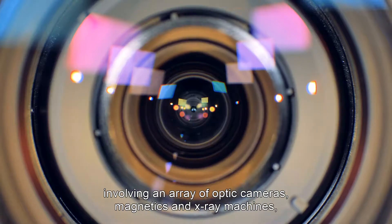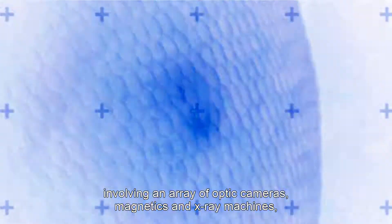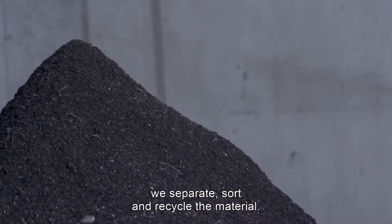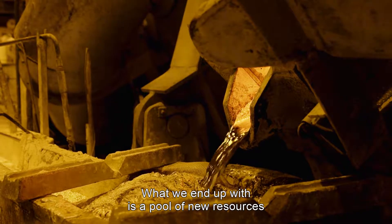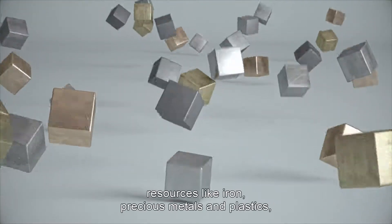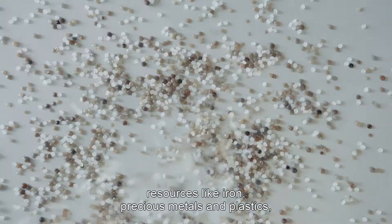through advanced technological processes involving an array of optic cameras, magnetics, and X-ray machines, we separate, sort, and recycle the material. What we end up with is a pool of new resources that can go back into the loop — resources like iron, precious metals, and plastics.